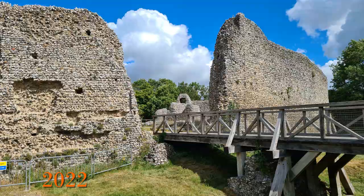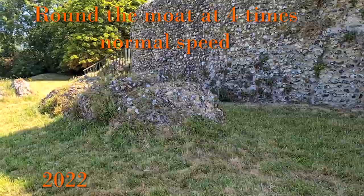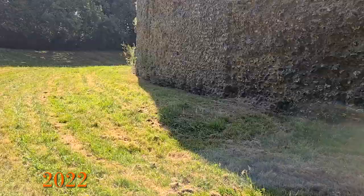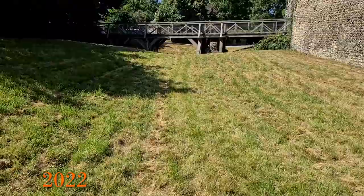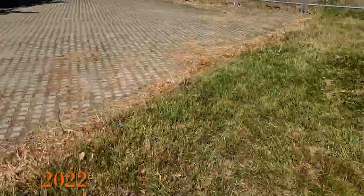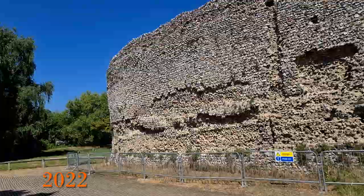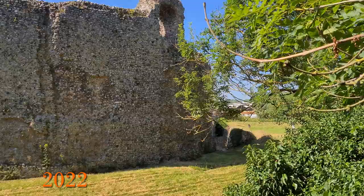The castle has an excellent moat, if now partially filled in. To demonstrate its size, this is a walk around the moat sped up by a factor of four. This castle is great just to walk around and I'm amazed that it is over 900 years old and this much has survived.